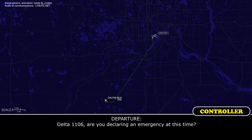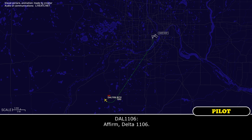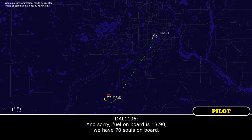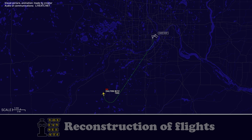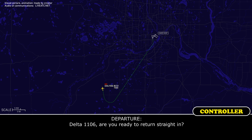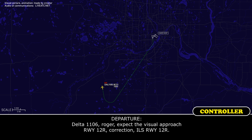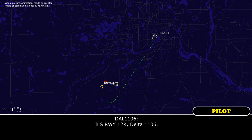Delta 1106, are you declaring an emergency at this time? Delta 1106, are you ready to return straight in? Delta 1106, roger. Expect ILS runway 1-2-right. ILS runway 1-2-right, Delta 1106.